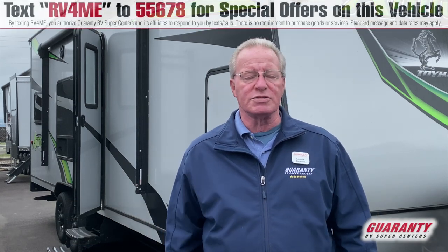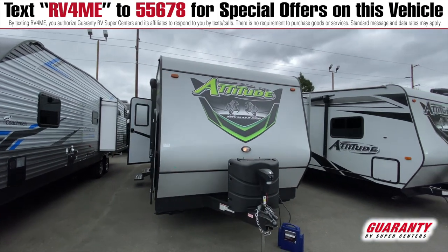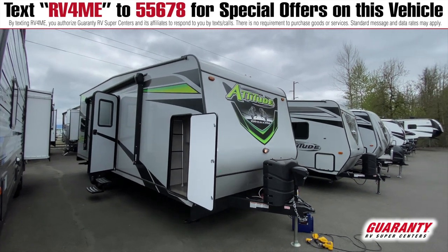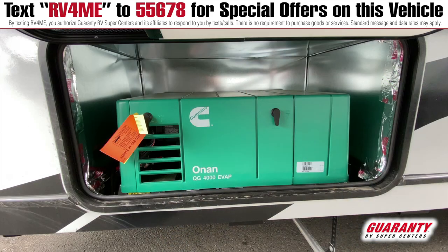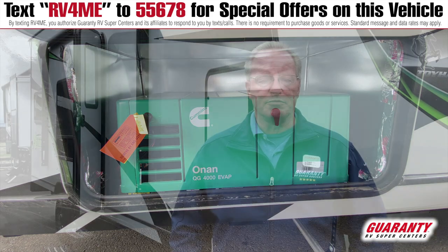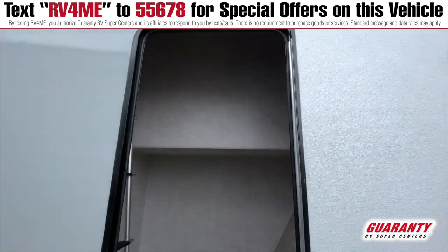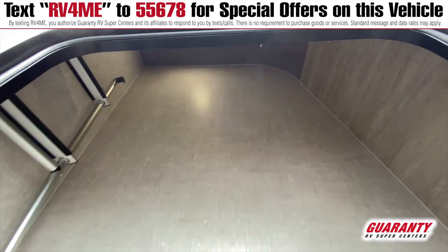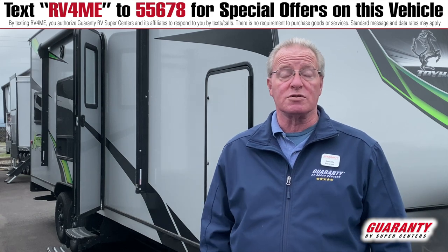I'm here to show you this 2022 Eclipse Attitude 2414 BSG toy hauler. It's a bumper pull, nice little unit. It has a generator and a fuel station, and you pull it behind your truck. A half-ton truck should be able to pull this with no problem at all. Dry weight is a little over 7,000 pounds. I'll take you inside and show you what it's all about — it is one of our first 2022 units.